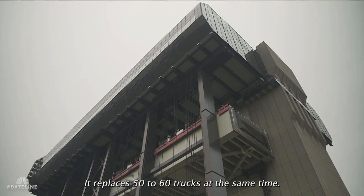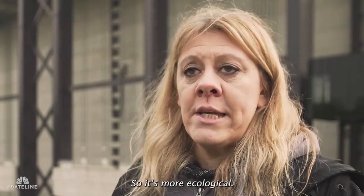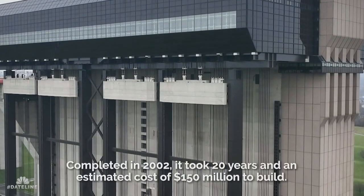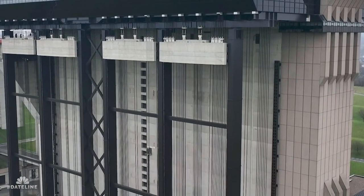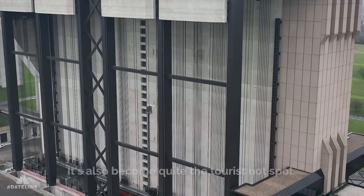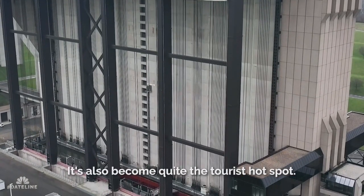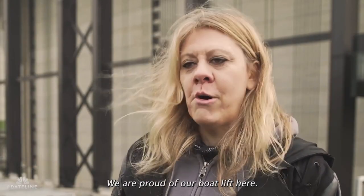It replaces 50 to 60 trucks at the same time, so it's more ecological. We are proud of our boat lift here.